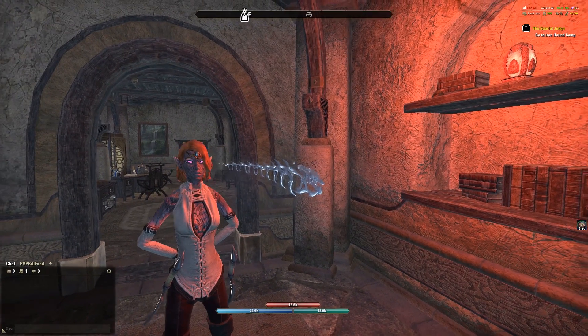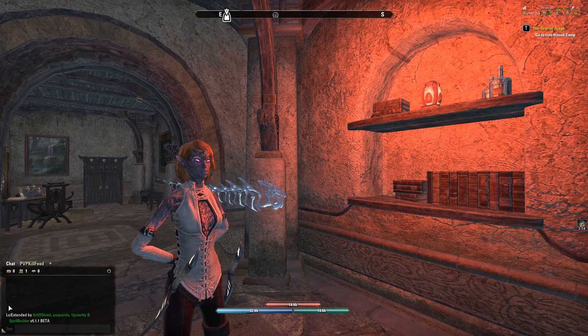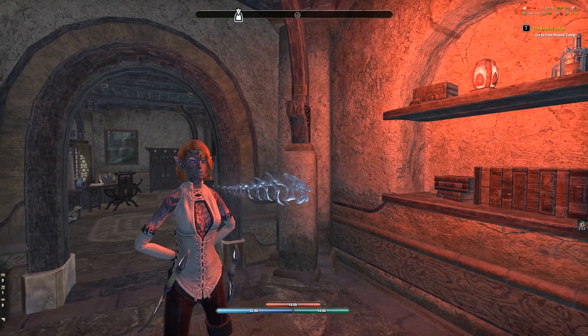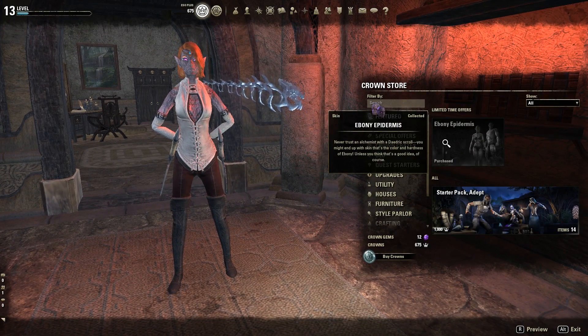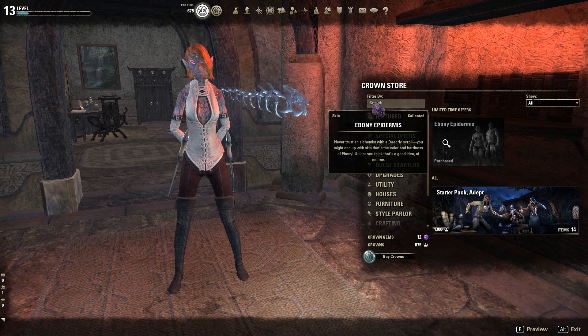Hey everyone! Welcome back to Elder Scrolls Online. So as you can see, I have this really funny looking skin on. It's actually a new addition to the crown store called Ebony Epidermis. And I decided to buy it because I don't really do that much PvE content aside from these kind of questing videos, so I will never get one of those fancy cool skins that you get from doing trials.